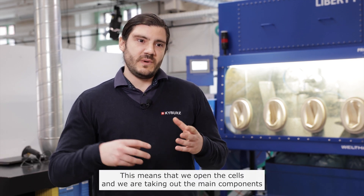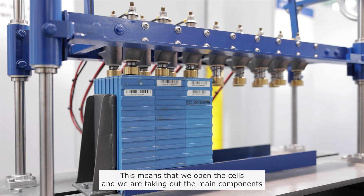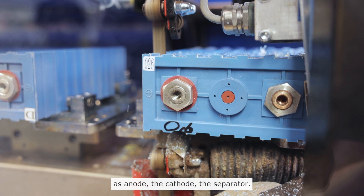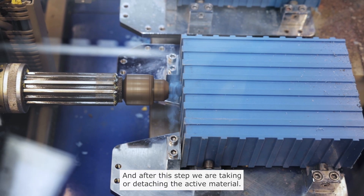Here at the lab we are taking the cell apart — this means we are opening the cells and taking out the main components: the anode, the cathode, the separator — and after this step we are detaching the active material.